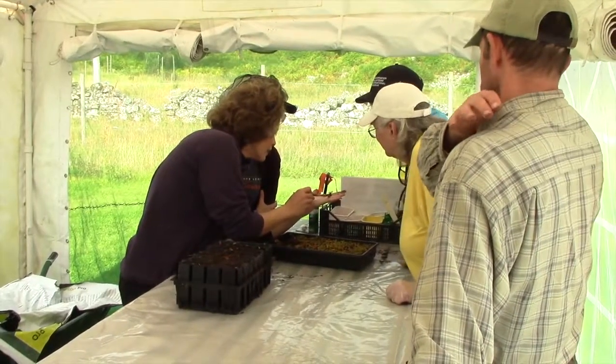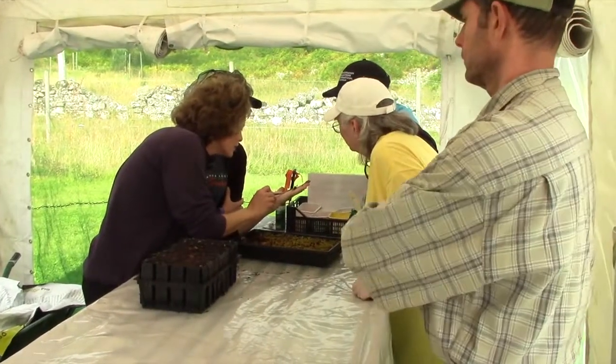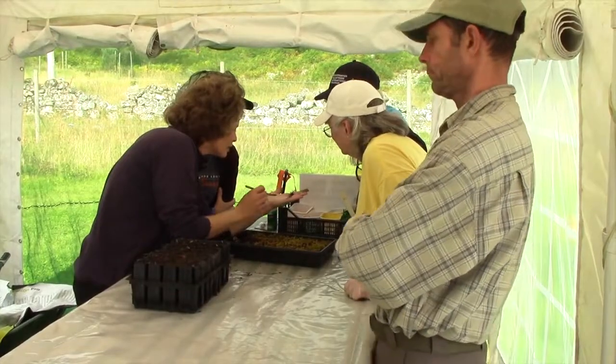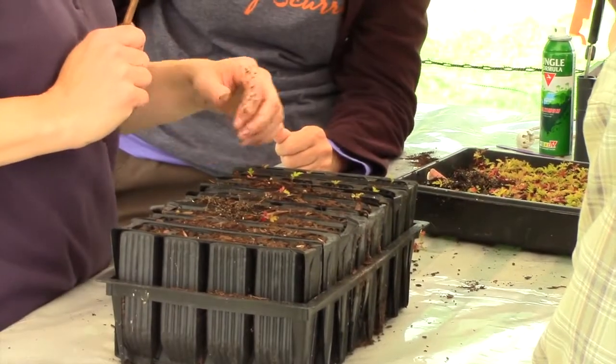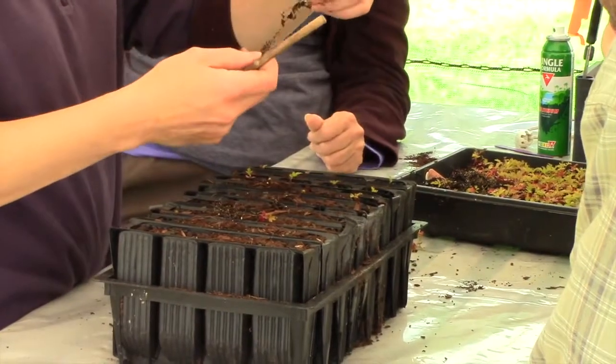Those particular volunteers just now are pricking out the seedlings, which means taking them from the seed tray where they were first sown and putting them into the growing containers, which are called root trainers, and in that container they'll grow up to planting size. That's one of the jobs that we spend a lot of time on in the nursery.